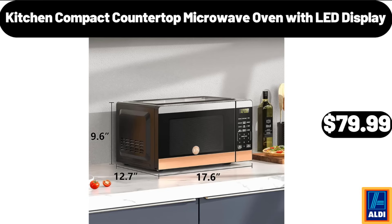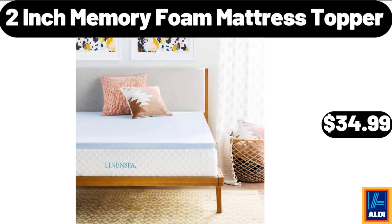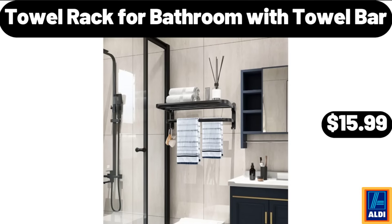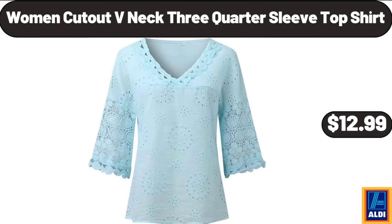Kitchen compact countertop microwave oven with LED display, $79.99. 2-in-1 flip toaster, $59.99. 2-inch memory foam mattress topper, $34.99. Heart-shaped cake pans, $12.99. 18-piece kitchen dinnerware set, $32.99. Towel rack for bathroom with towel bar, $15.99. Waffle maker with non-stick surfaces, $23.99. Women's cutout V-neck three-quarter sleeve top shirt, $12.99.